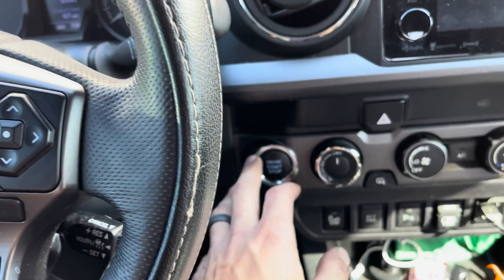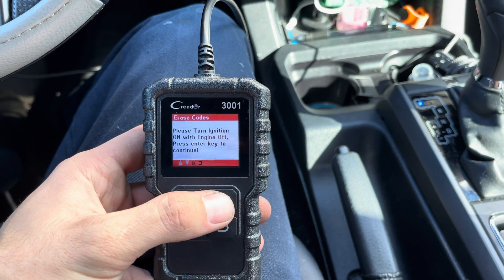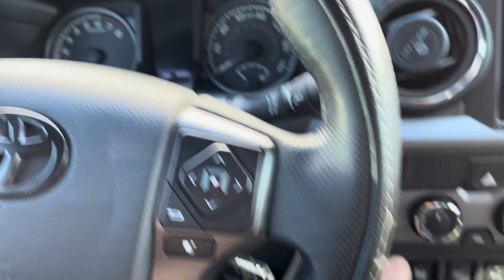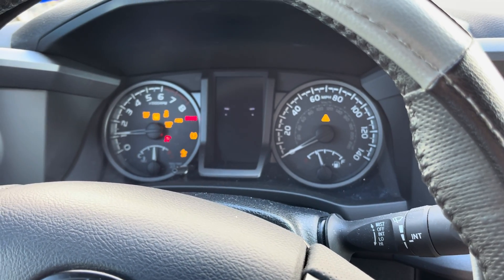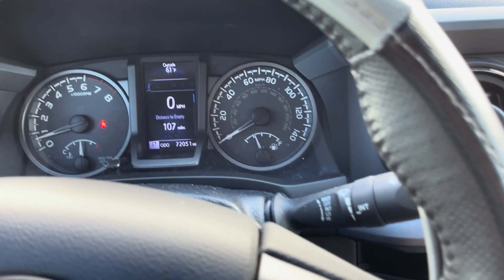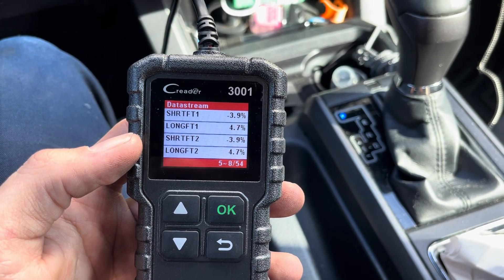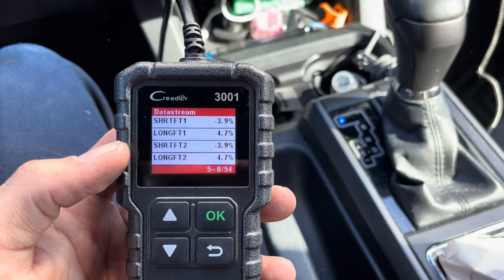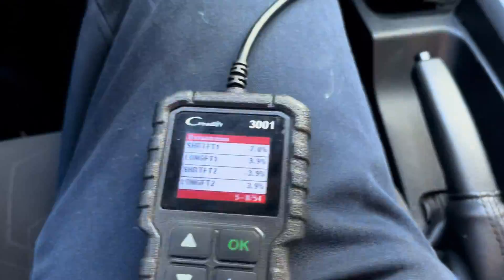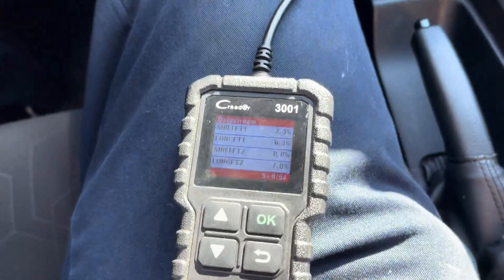Now I'm going to turn it off, reset the codes, and go from there. Let's erase the codes, start it back up. Let's go back to the data stream and see what kind of numbers we got. Check engine light's cleared, engine is idling. Check out these numbers — long-term fuel trim on both banks is now 4.7%. That's great, that's exactly what we want to see. So let's drive it and make sure the numbers stay good. I'm driving down the road, accelerating, and these numbers are low: 1%, 4%, 5% — they're under 10%. We got it fixed.